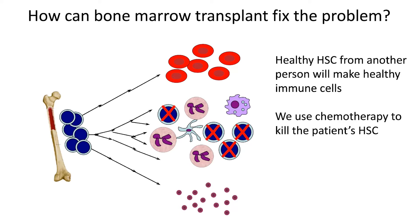So how can a bone marrow transplant fix the problem? What we do is we can take healthy HSC from another person that will differentiate into red blood cells and into platelets, but also into healthy immune cells. In order to do this, we can't just take the HSC and infuse them. We have to use chemotherapy, which are medications that are used to kill cancer cells that are rapidly dividing. And we use that to kill the patient's HSC, because HSC are also dividing all the time.